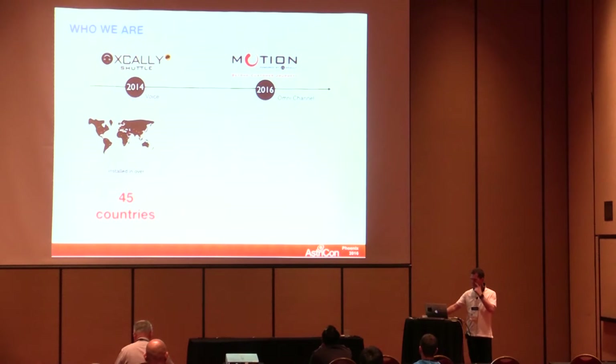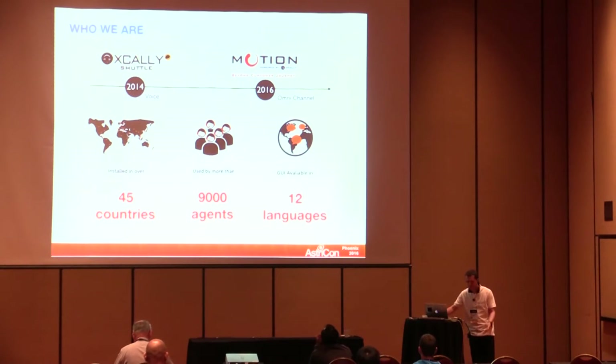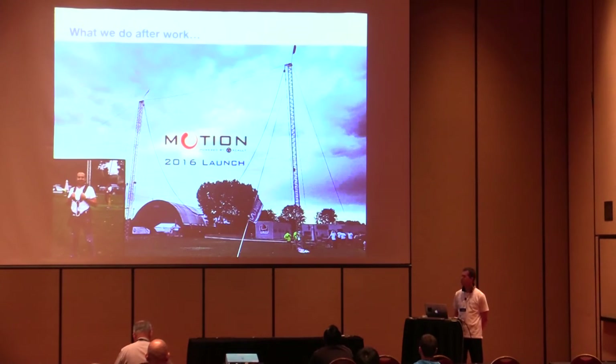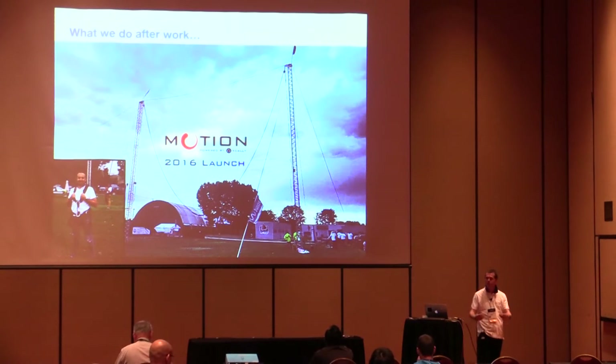The solution is used all over the world. We have quite a lot of agents and supervisors using it, and it's totally multi-language. This is our team — I'd really like to thank all of them for the hard work they're doing, and also for what we do together after work. A few months ago we made a product launch — we actually launched ourselves.